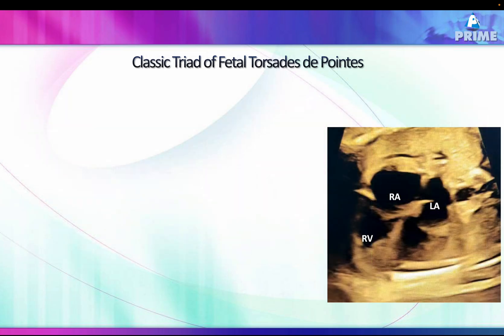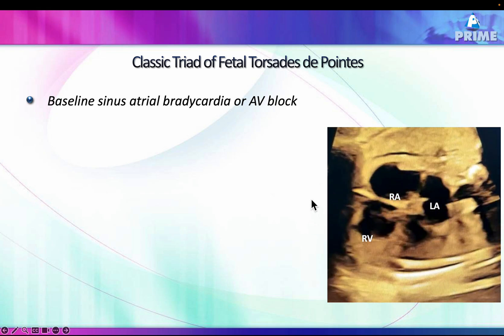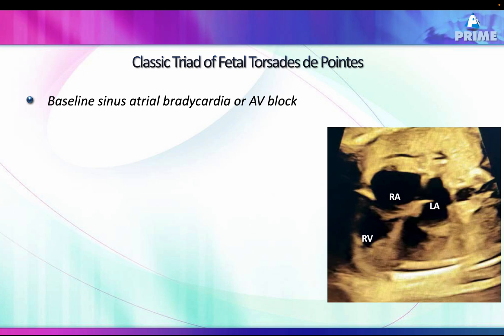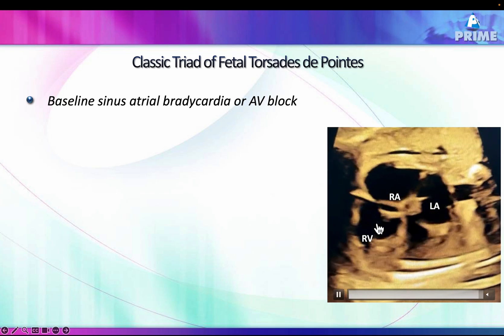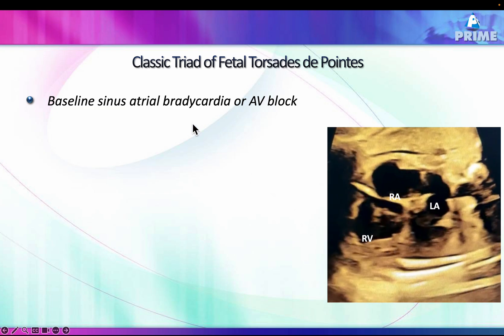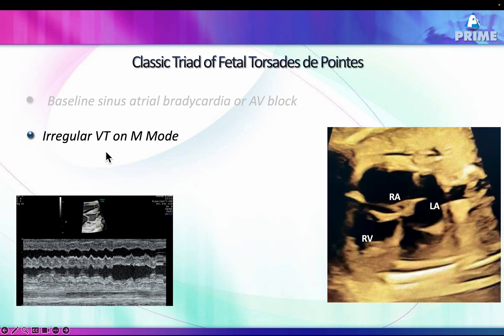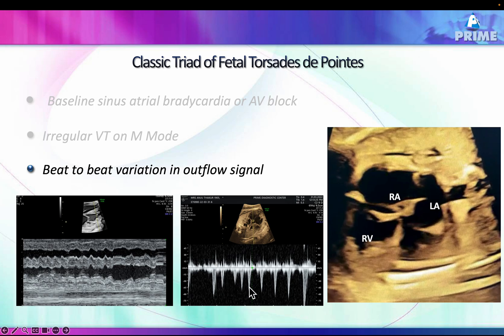This is the triad of Torsades de Pointes. The first component is atrial bradycardia or, in this patient, the atrial rate dipping to about 60 along with a 2:1 AV block — this combination with sinus bradycardia forms one component of long QT interval. The second component is that on M-mode, the ventricular tachycardia is irregular rather than regular — this beat-to-beat variation in ventricular contraction is a marker of Torsades de Pointes. All these features together confirm the diagnosis of Torsades de Pointes in this fetus.